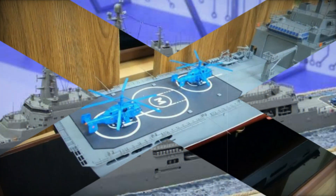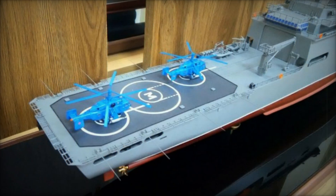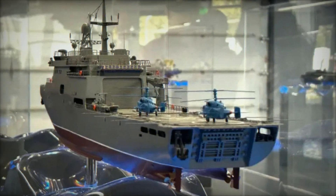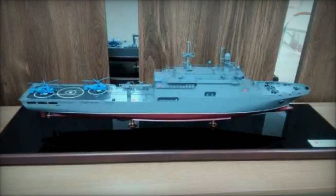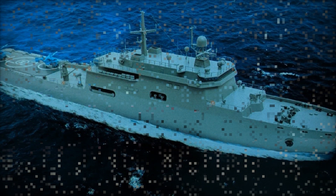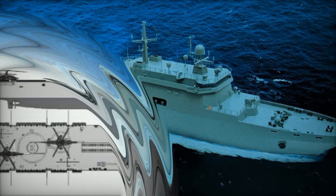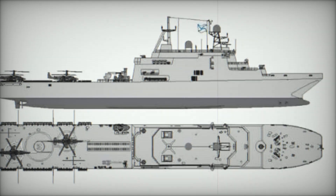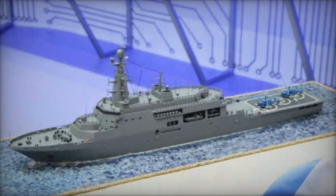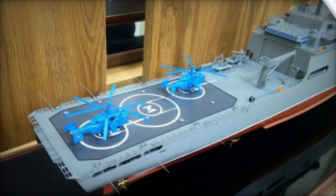The ship also includes enhancements to its life raft and boat arrangements, as well as upgrades to the AK-630M dual-tube system, which improves targeting effectiveness against aerial and unmanned surface vehicles. The Project 117113 Cayman measures 150 meters in length, 19.5 meters in width, and has a draft of 4.5 meters. With a displacement of 8,000 tons, the ship can reach a maximum speed of 18 knots and is capable of operating autonomously for up to 30 days, making it well suited for extended missions without resupply.